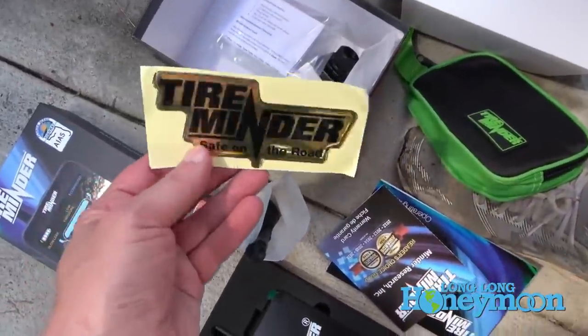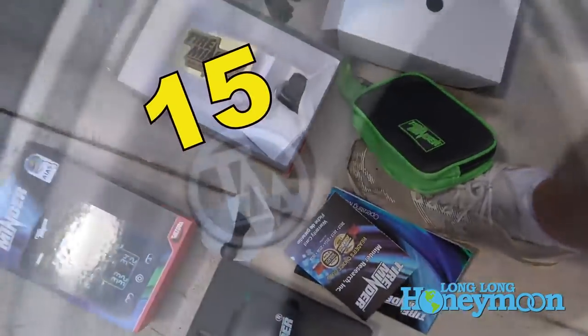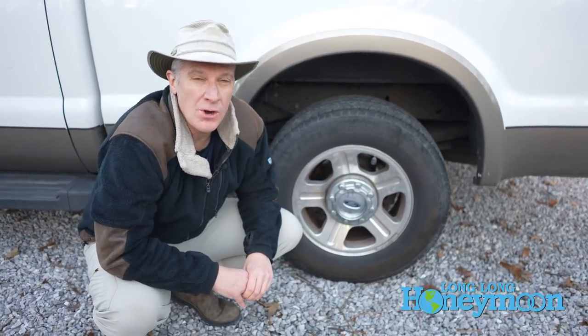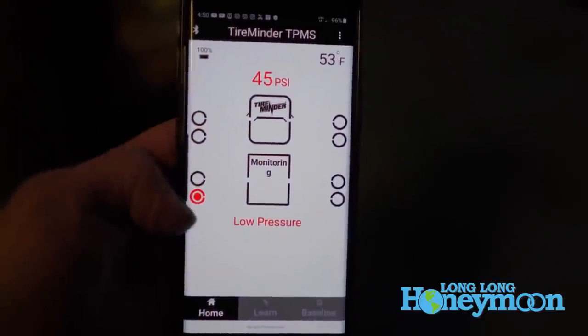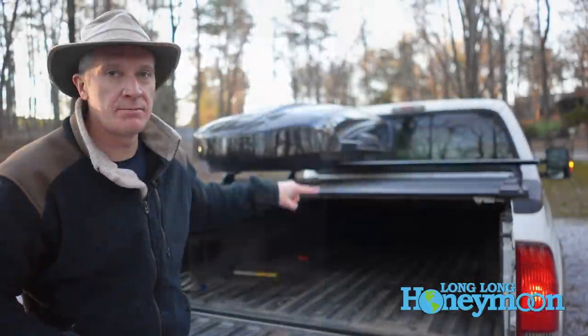Another upgrade we've made is this Tire Minder tire pressure monitoring system. Our truck didn't come equipped with one. I've talked about the Tire Minder before — I don't love it, but I like it — and it is nice to be able to check your tire pressures from inside the cab of the truck.